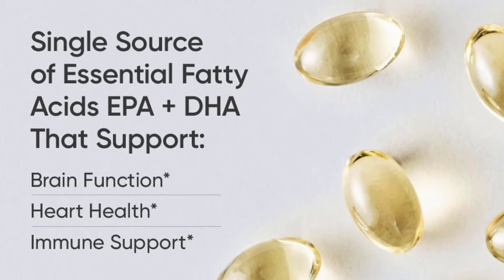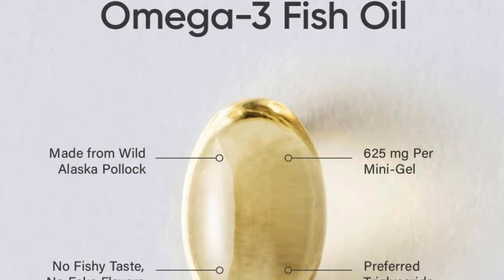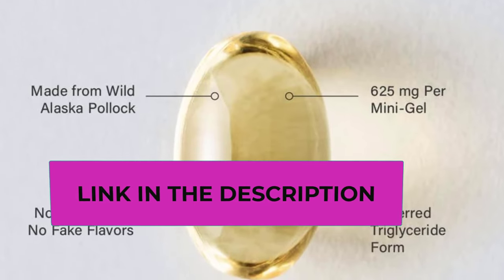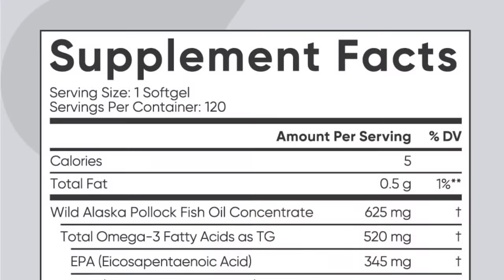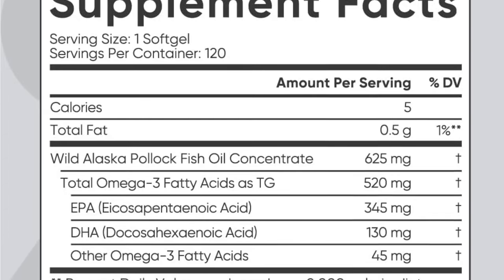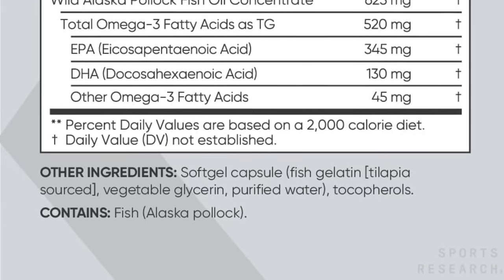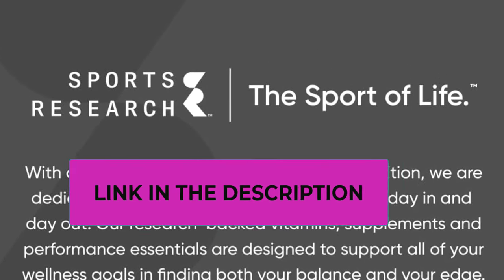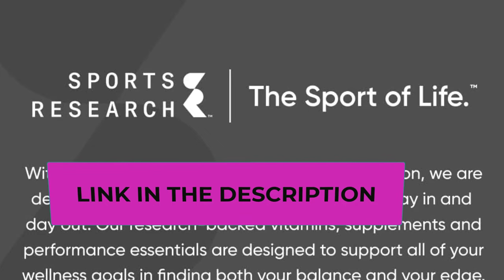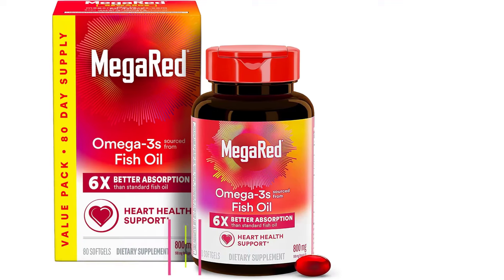That's 3x the potency compared to leading brands, with more essential fatty acids per soft gel than krill, flaxseed, or algae oils. Omega-3 fatty acids found in fish oil — EPA and DHA — may help support cardiovascular health. Sports Research omega-3 fish oil soft gels are pescatarian friendly, non-GMO verified, hexane and gluten free, manufactured in the USA in a cGMP compliant facility, and third-party tested for heavy metals.